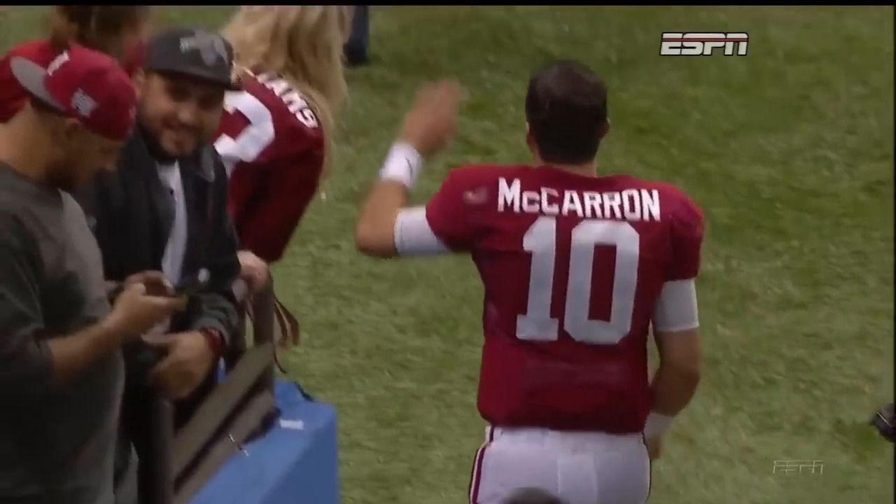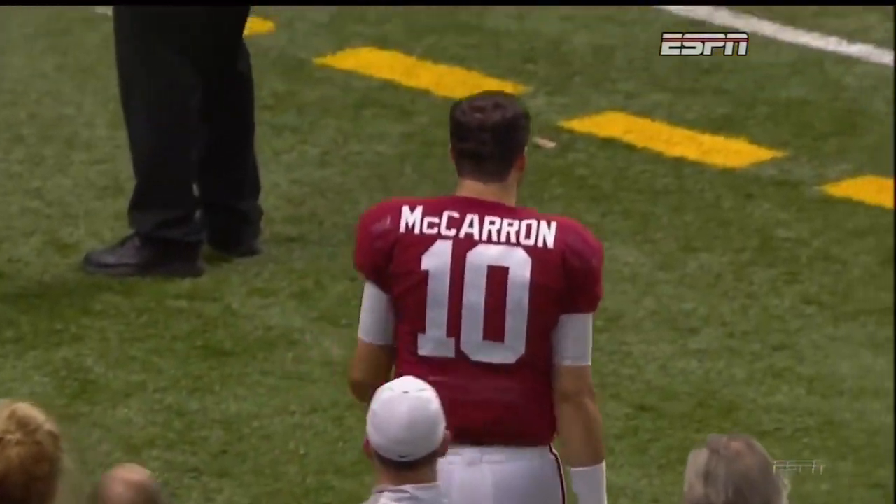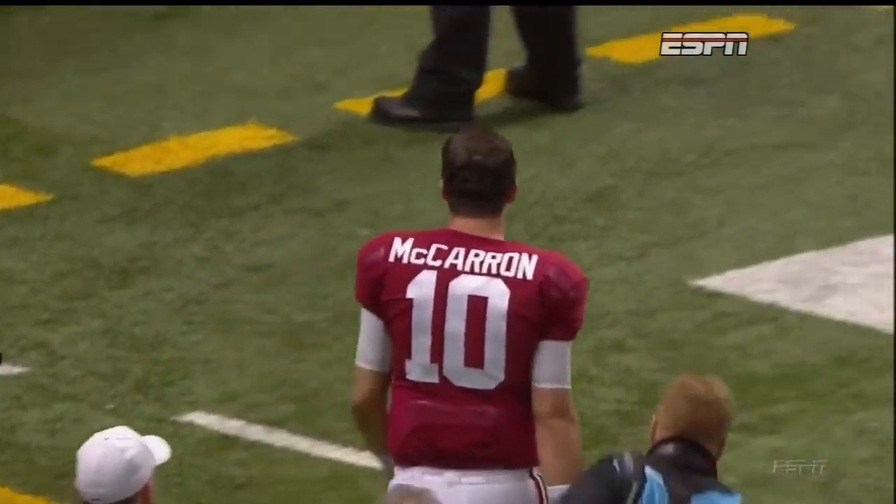Not the way A.J. McCarron wanted to go off, but congratulations to him on a brilliant Alabama career.